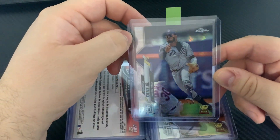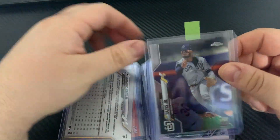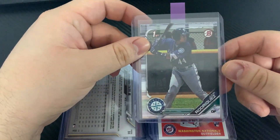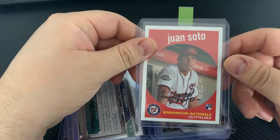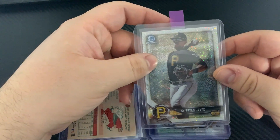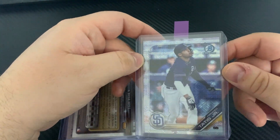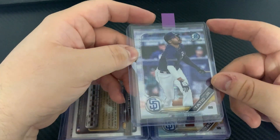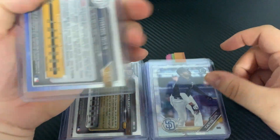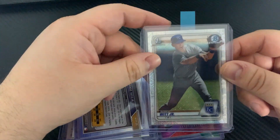Fernando Tatis — this is some kind of refractor second-year card, another Topps Chrome second-year card Tatis. Bowman First Julio Rodriguez, just another Juan Soto rookie card, another Ke'Bryan Hayes. Fernando Tatis — this is a Bowman Chrome, I don't remember exactly what it's called, but this card has a lot of shine to it. I know I can't really see it on the camera, but when you get a good light to it it has tons of shine.